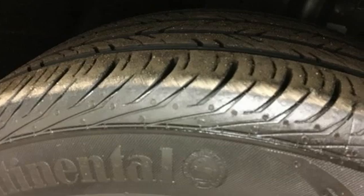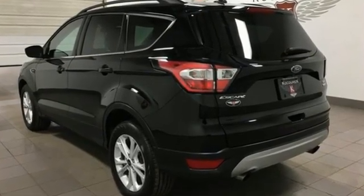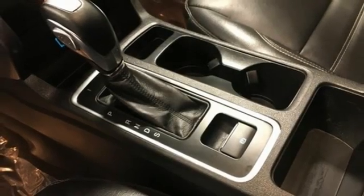It comes with all the amenities you need: intercooled turbo inline four-cylinder engine, front heated leather bucket seats, streaming audio, rear parking sensors, dual zone climate control.